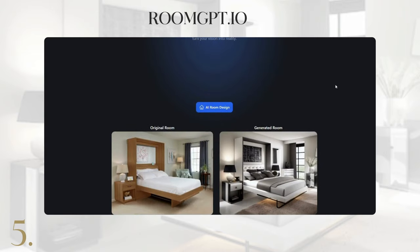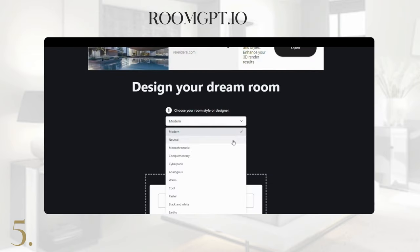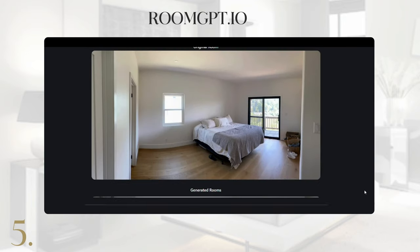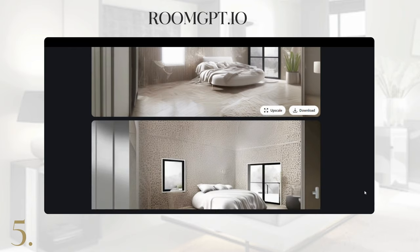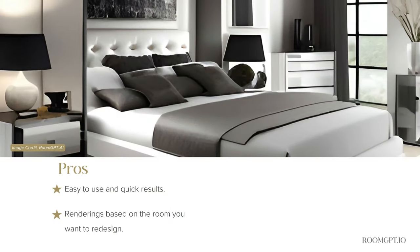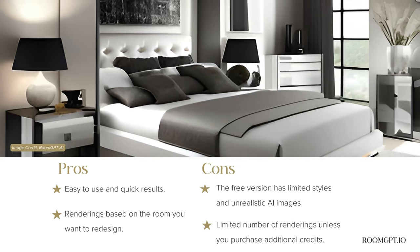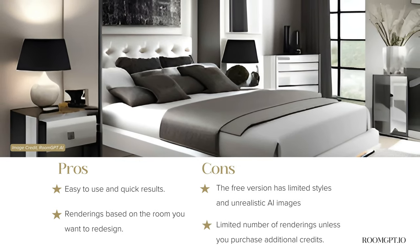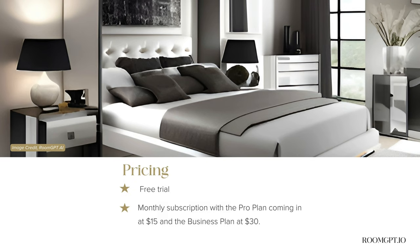Room GPT AI Interior Design offers a simple upload and adapt model — you just have to select the room type and up to four styles for AI-generated redesigns based on your preferences. We love the easy and quick results, though the free version has limited styles and unrealistic AI images, and there's a cap on how many renderings you can select. With paid plans starting at $15 per month, it's an easy-to-use option for redesigning your space.